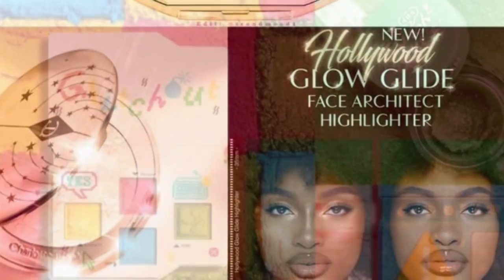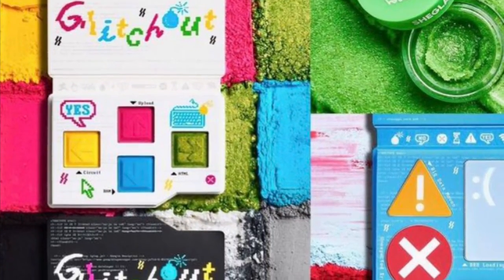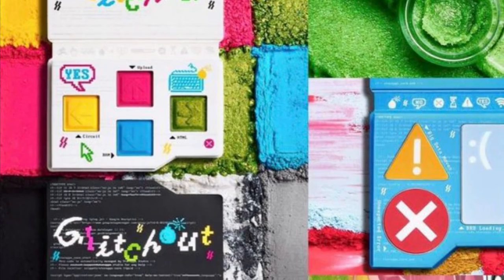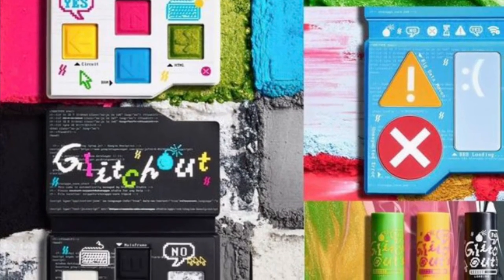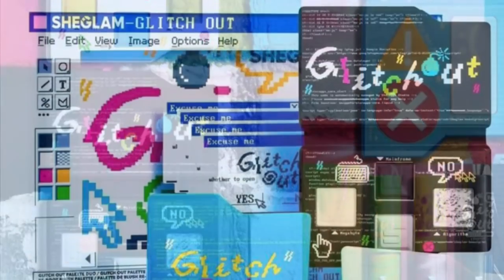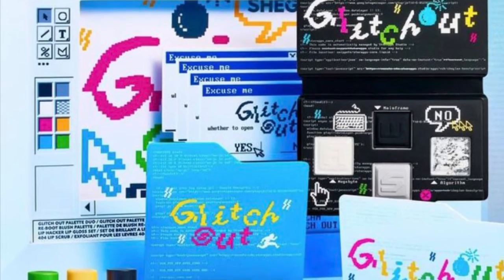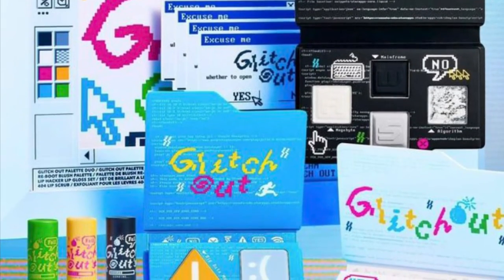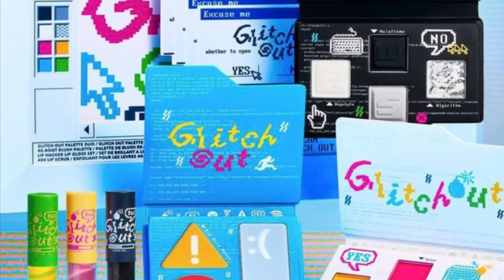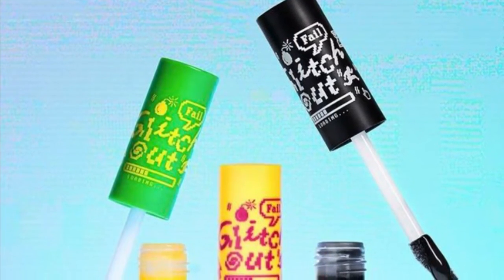She Glam is out with a new Glitch Out Collection, inspired by retro tech and minor glitches we experience in life. It includes a Glitch Out Palette Duo for $8.49, inspired by the retro tech and iconic Y2K era — a four-shade palette with two matte and two pearlescent colors.